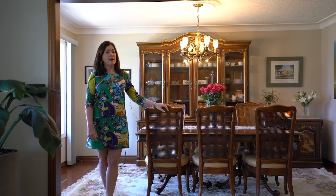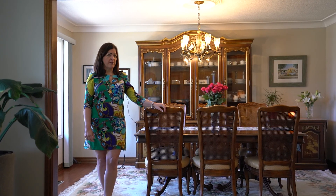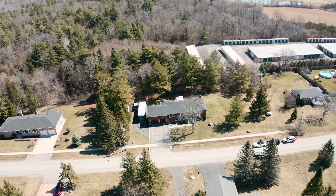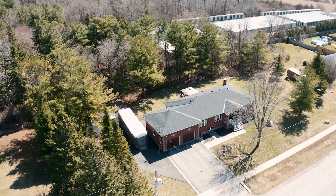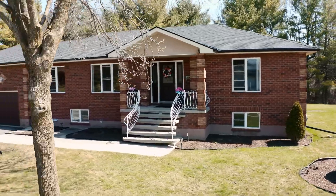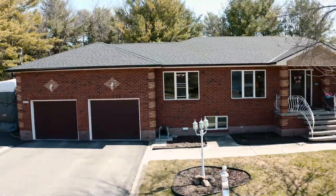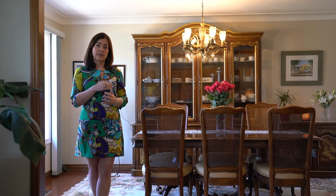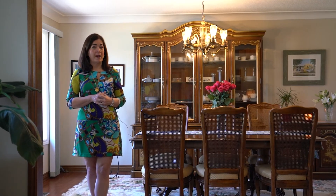Sometimes a home comes on the market that we as Realtors recognize as being truly unique, and 1444 Audrey Street is definitely one of those homes. Located about four minutes from the city of Kingston, north of the 401, it's on a country-sized lot. This two-plus-one bedroom, one-and-a-half bathroom bungalow is absolutely gorgeous, and it also has an additional one-bedroom legal apartment with its own separate entrance and laundry facilities.